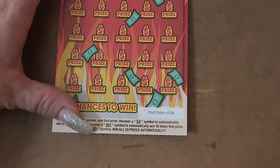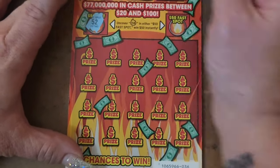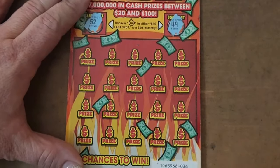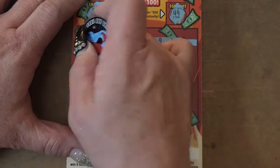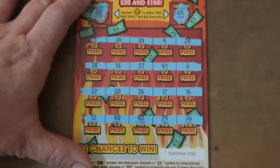On to my last ticket, ticket number 36: 52 and a 49. No surprise there — no win.